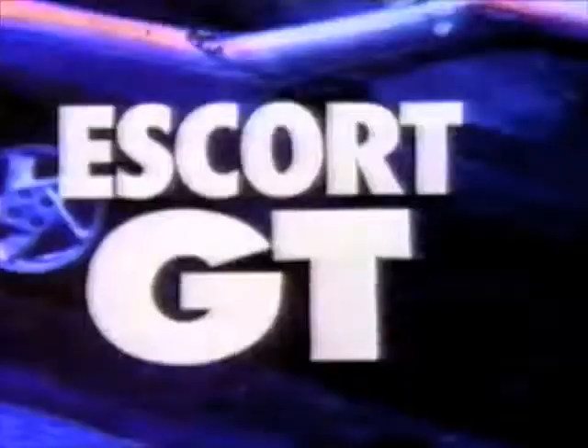What exactly is it that makes a Ford Escort GT so much fun? Well, let's start with its powerful 16-valve dual overhead cam engine. It's a blast! A scream! It really cooks!